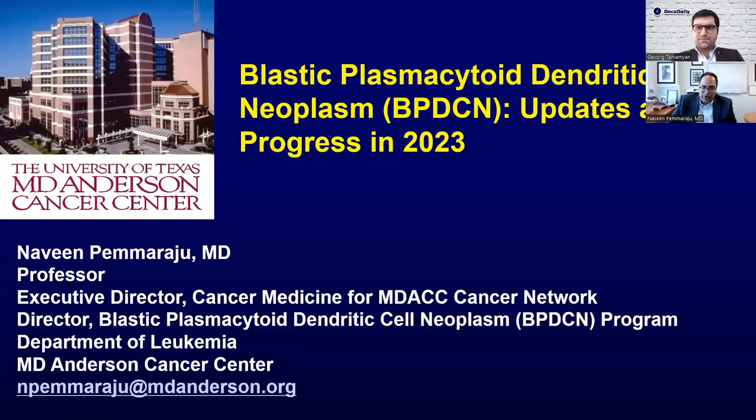Hi, everyone. This is Dr. Naveen Pamaraju. I'm Professor of Leukemia at MD Anderson Cancer Center in Houston, Texas. It's my great honor and privilege to be invited by my friend and colleague, Dr. Gaborg Tamamyan, one of the great leaders in the world in pediatric rare and important blood cancers, along with Professor Marina Konopleva, now at Albert Einstein in New York. Together, we are pioneering a global consortium focused on blastic plasmacytoid dendritic cell neoplasm, or BPDCN, which has been my area of expertise over the last two decades. This talk will serve as a primer or introduction to the field of BPDCN for all stakeholders involved worldwide, for both pediatric and adult caregivers.